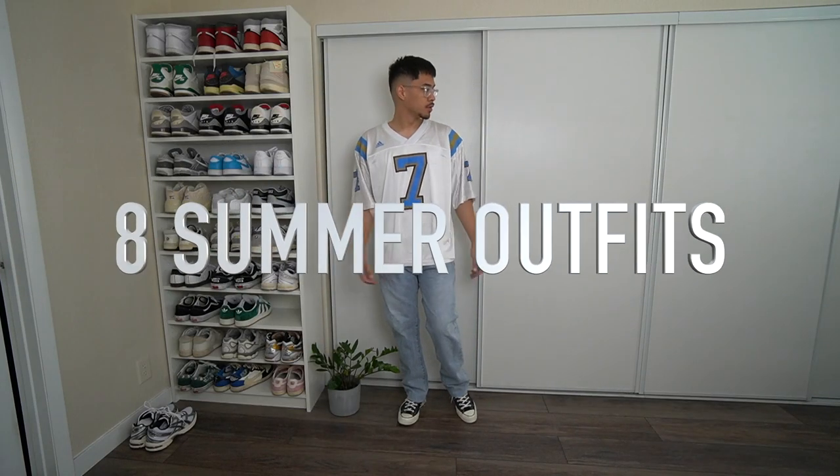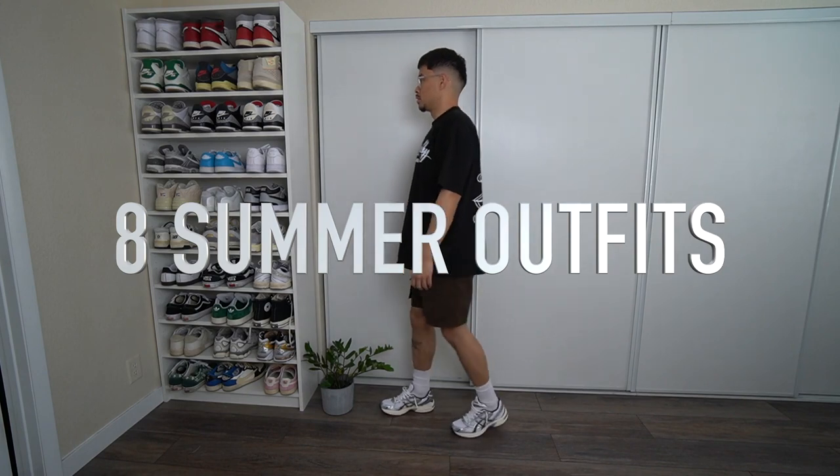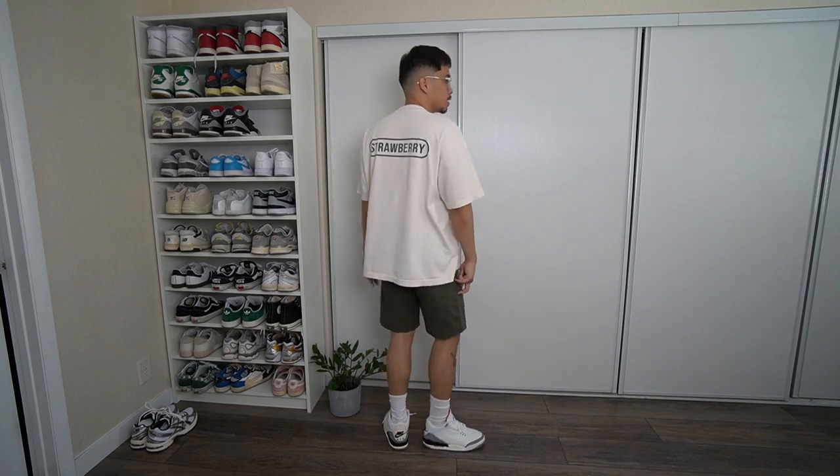What's good everyone on YouTube! I feel like I haven't done a nice little styling video in a while on this channel, so we're going to go ahead and style eight different outfits in this video, give you guys a little rundown of what I'm wearing this summertime. Hopefully you guys enjoy the video.